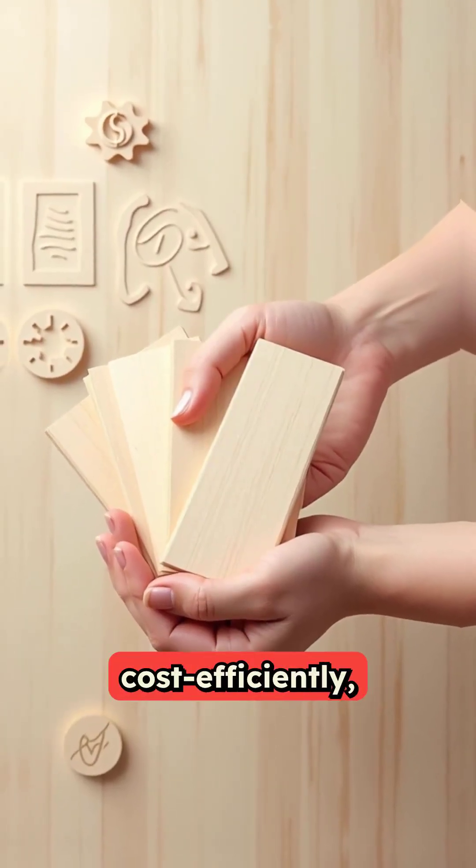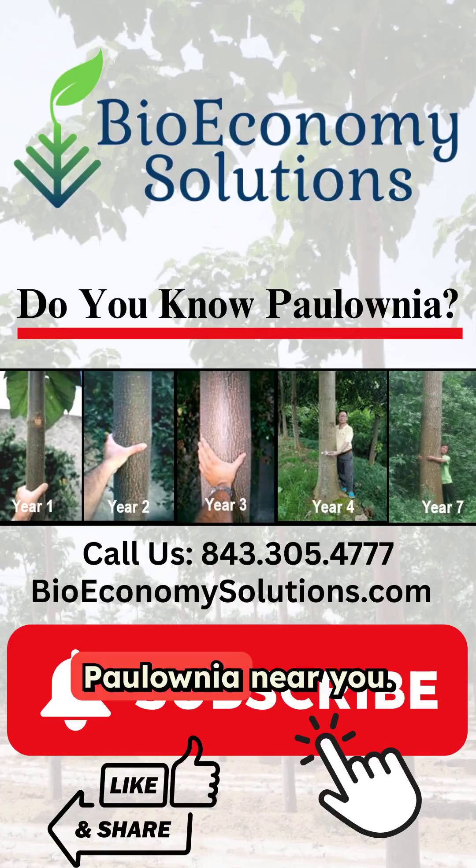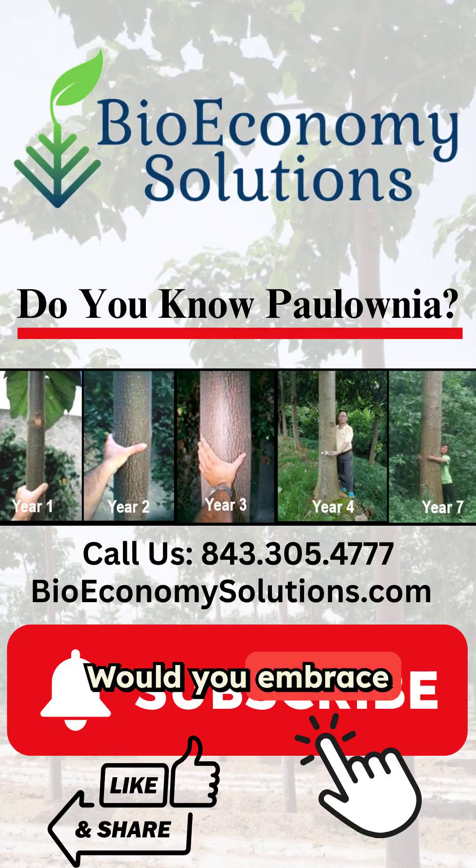Ready to build smarter, cost-efficiently, and greener? Check out the information below to find local Polonia near you. Would you embrace this change?